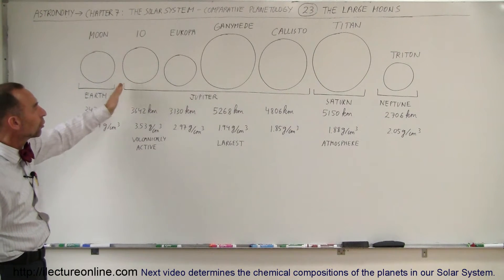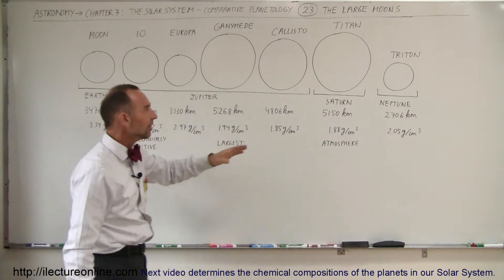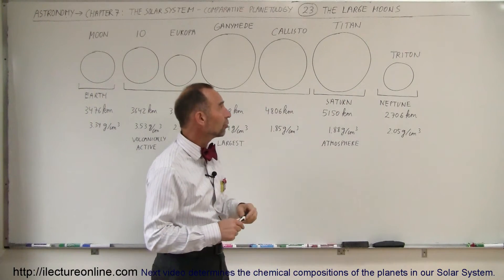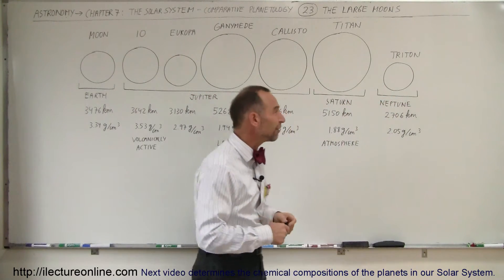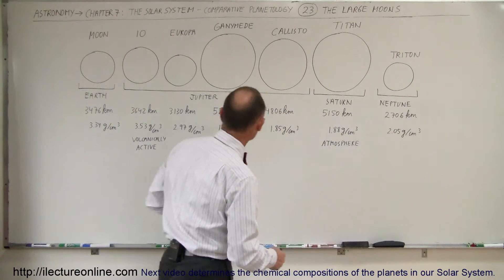We have four large moons belonging to Jupiter: Io, Europa, Ganymede, and Callisto. Saturn has one large moon — it has a number of medium-sized moons, but one really large moon. And then Triton is also a large moon. It's the smallest of the seven, but nevertheless, it is still a fairly large moon at 2,706 kilometers.